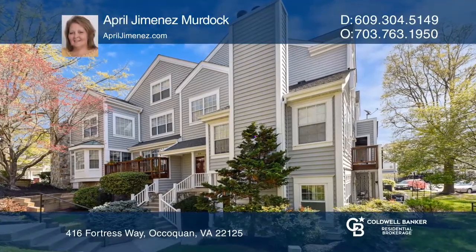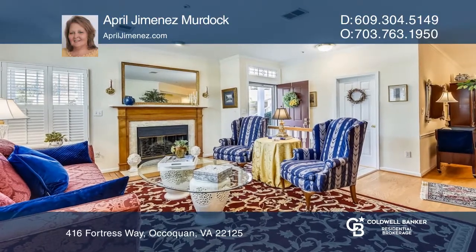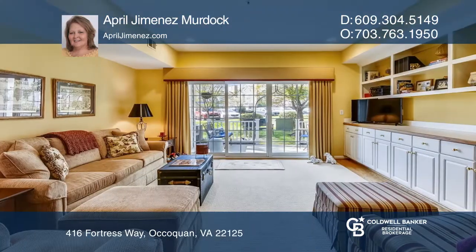Don't miss this move-in ready, charming Acoquin that sits on top of the hill and on top of your list. A spacious, one-level open floor plan awaits in this beautiful Barrington Point home with two bedrooms and two and one half baths.